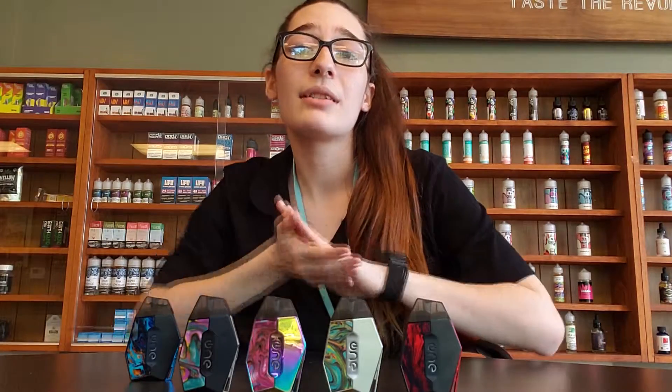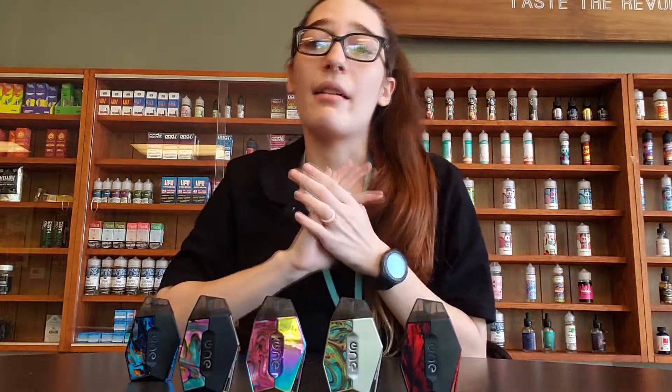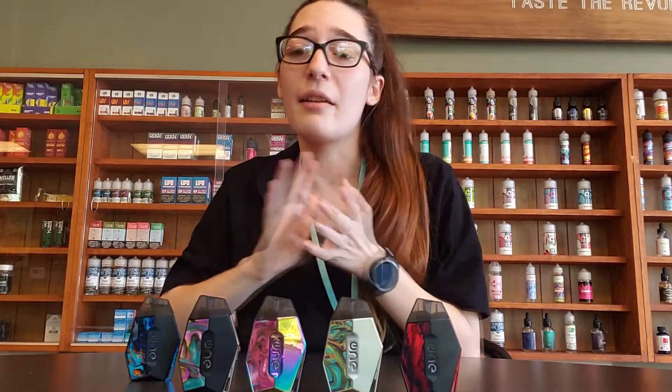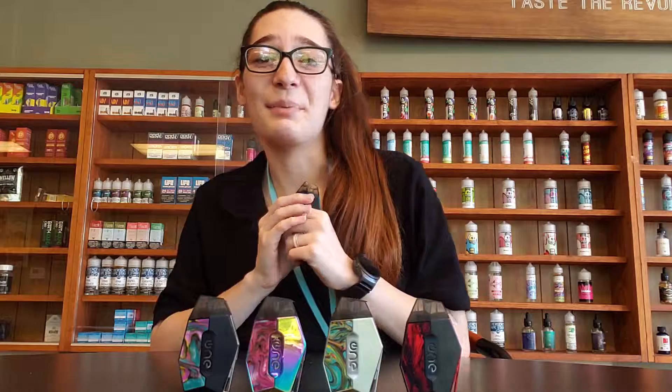But these are gorgeous. They are the same price as the original Lambos — $39.99. They are beautiful, they hit wonderfully, and I love them. I'm obsessed with mine. That's all we got for you guys today. Don't forget to like and subscribe. Bye.